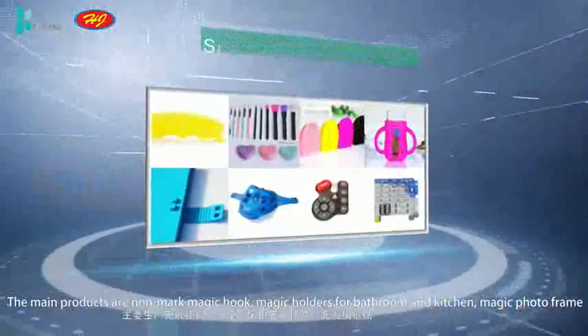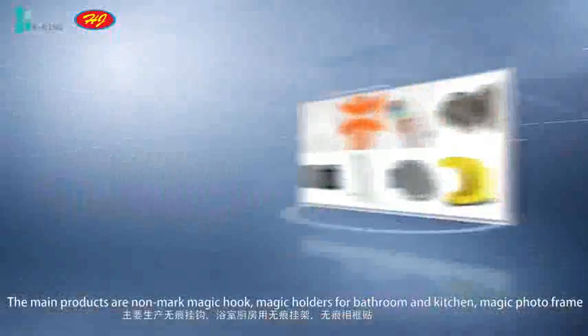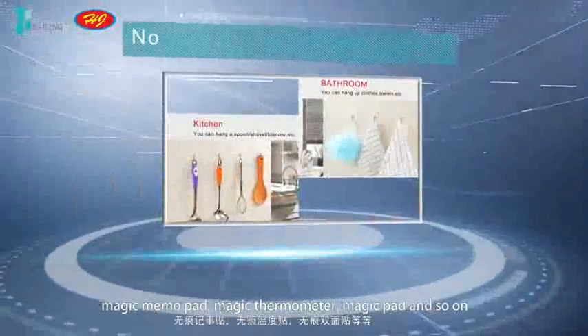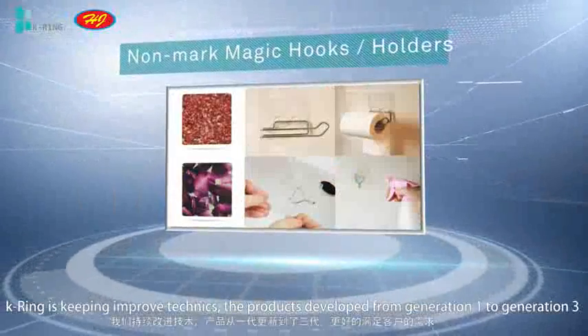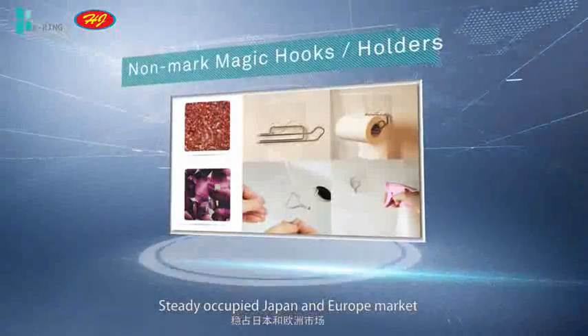The main products are NANMARK Magic Hooks, Magic Holders for Bathroom and Kitchen, Magic Photo Frame, Magic Mammal Pad, Magic Thermometer, Magic Pad, and so on. K-Ring is continually improving its techniques. Products have developed from generation 1 to generation 3, steadily occupying the Japan and Europe markets.